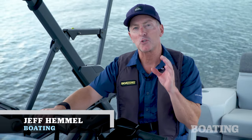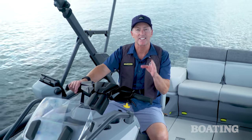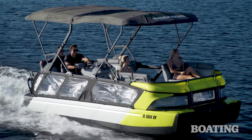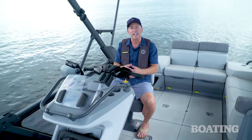Hi, I'm Jeff Hemel from Boating Magazine. Welcome aboard the Sea-Doo Switch 21 Cruise. This is one of the latest and most exciting pontoon boats from Sea-Doo. For 2022, they've entered the pontoon boat market and there is a lot to look at on this boat, a lot of innovation. Come aboard, let's check it out.